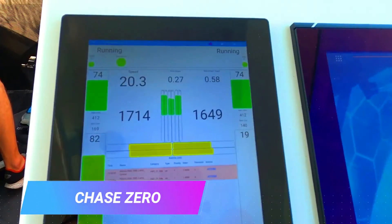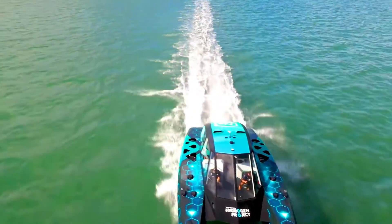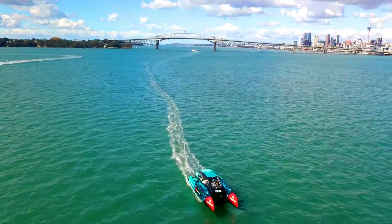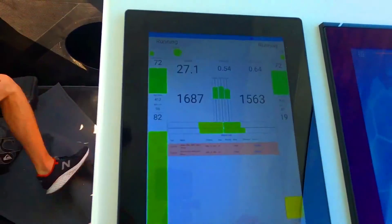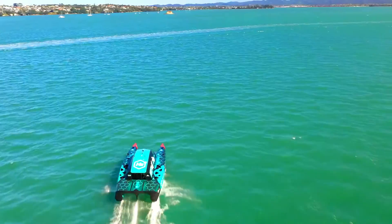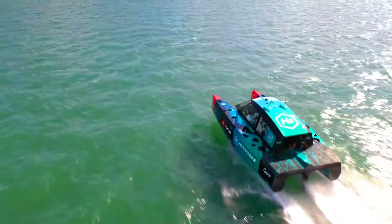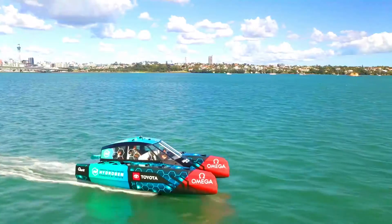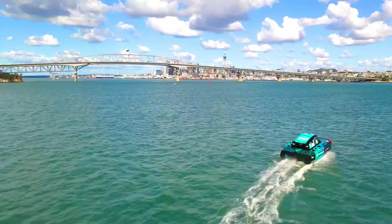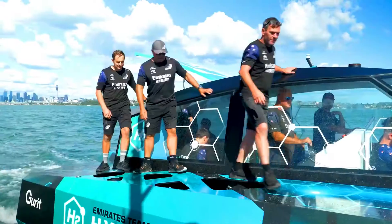The J-Zero is a hydrogen-powered chase boat that is designed to be both sustainable and efficient. It is powered by two Toyota hydrogen fuel cells that can provide up to 100 kW of power and it has a top speed of 50 knots. The J-Zero is also equipped with a battery that can provide power for short distances or when the hydrogen fuel cells are not operating. It has the potential to revolutionize marine transportation and is a popular choice for businesses looking to reduce their environmental impact.